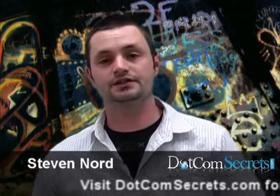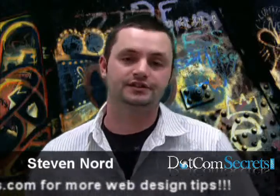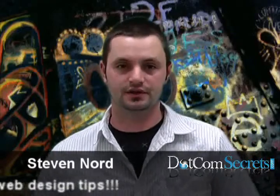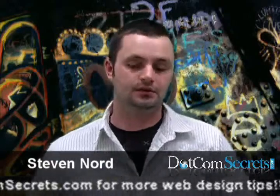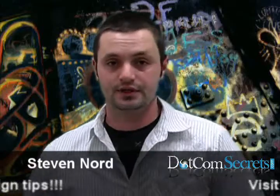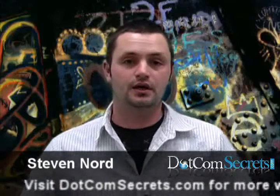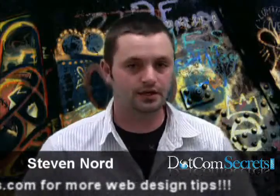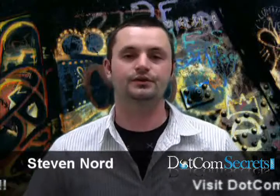Phase two: after you've learned everything you can about your customers and you feel ready to begin developing, move into phase two and start developing all your content. Now, after you've got all your content ready to go and squared away, go ahead and move into the fun part — start putting the graphics in. This is where you're going to do all your graphic design, logo development, brand development, anything dealing with graphics.